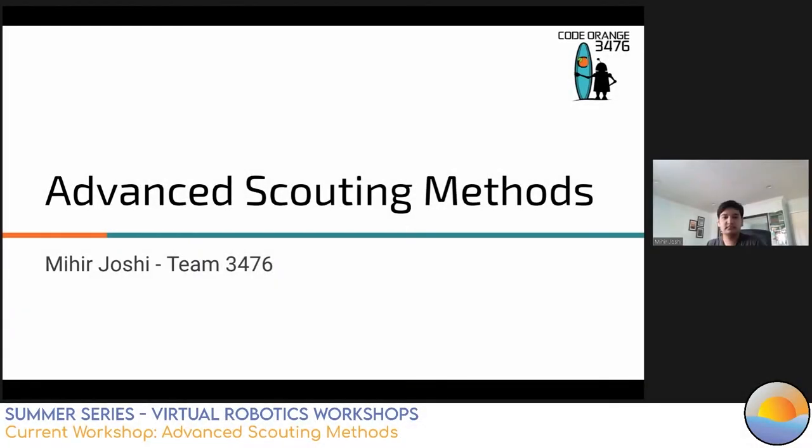Hello everybody and welcome back to day three of the summer series for 2021. Today we have two amazing workshops. We're going to be starting with advanced scouting methods with Code Orange, Team 3476, and at 5:50 PM we'll have a mentor panel on shop essentials from starting your shop to expanding. Without further ado, Mihir, take it away.